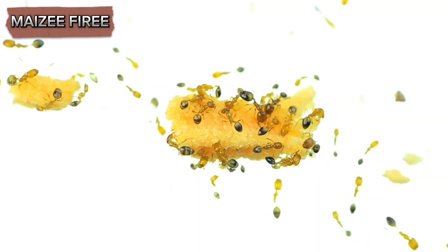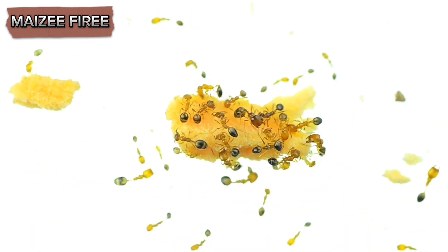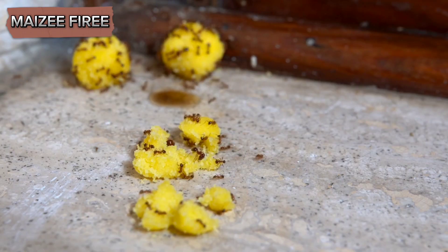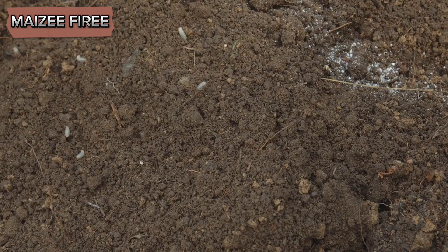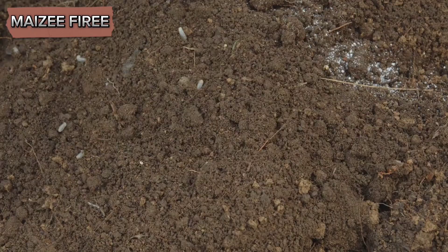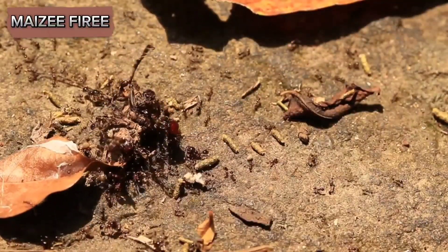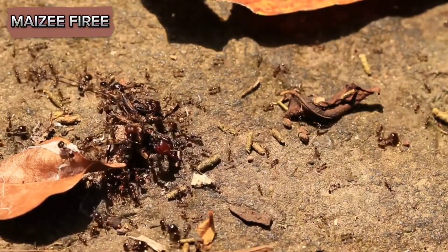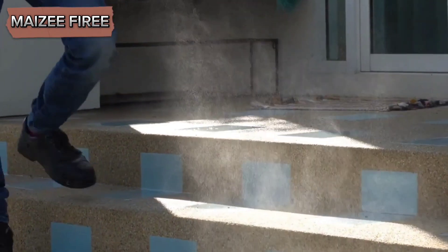The ants carry the bait back to their nest, where it is shared with the rest of the colony, eventually killing the entire colony. You can purchase commercial ant baits or make your own using a mixture of borax and sugar or honey. Place the bait in areas where ants are commonly seen, but keep it out of reach of pets and children. If natural methods and over-the-counter solutions are not effective, you may need to consider more aggressive pest control measures, such as using chemical insecticides or hiring a professional exterminator.